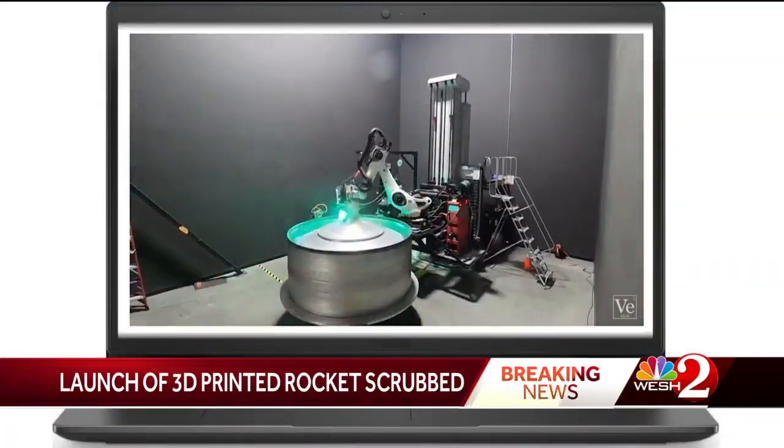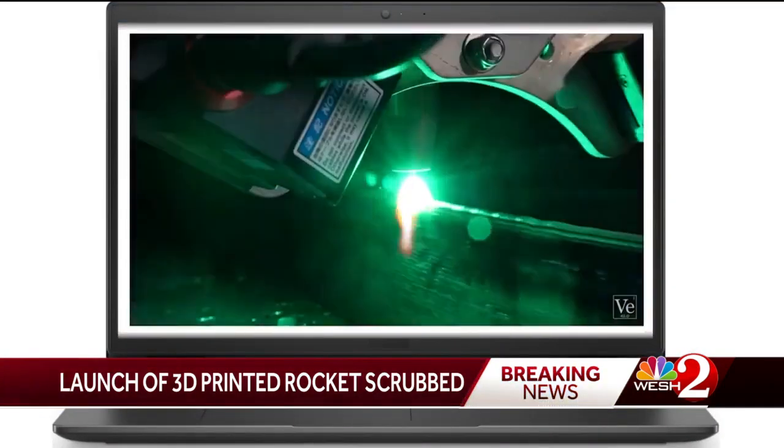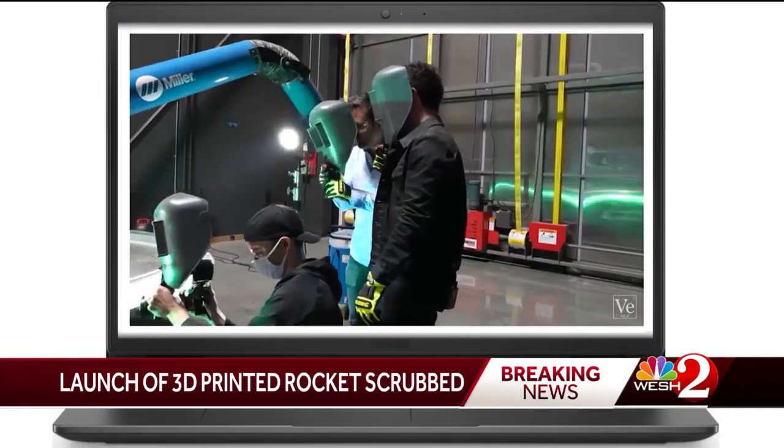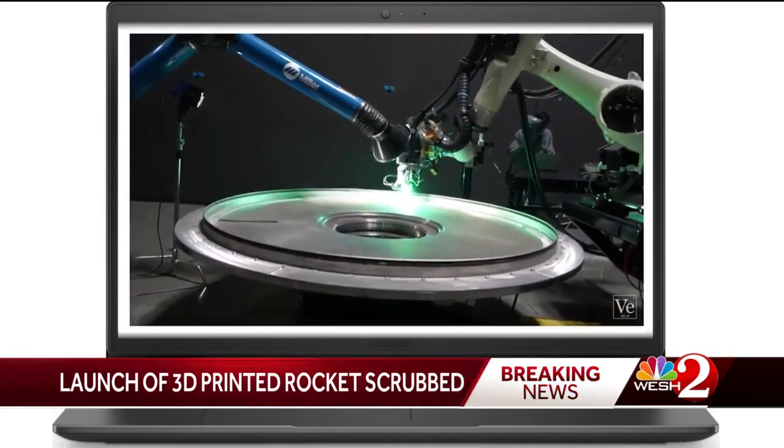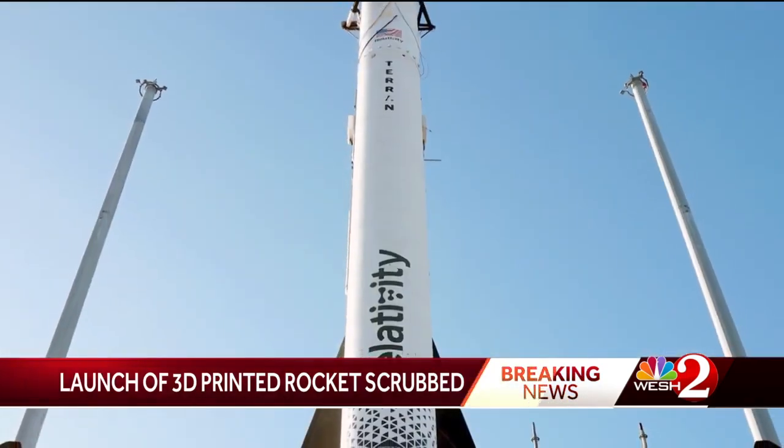The rocket is made of 85% 3D-printed material. Relativity Space is headed by former SpaceX and Blue Origin engineers. The name of this mission is "Good Luck, Have Fun" — or GLHF.